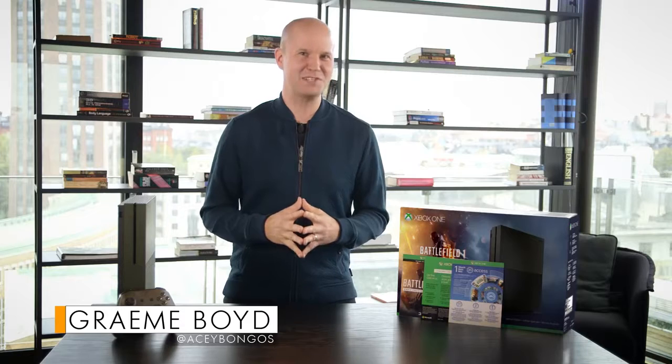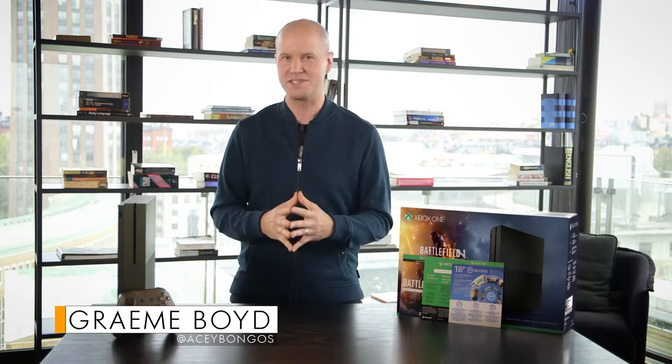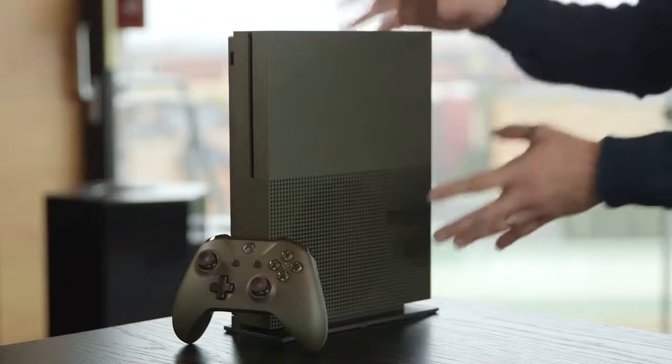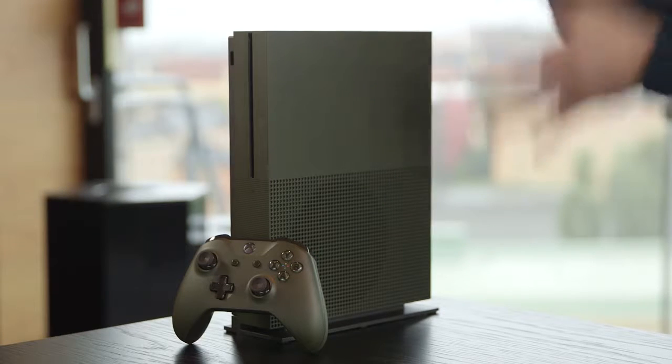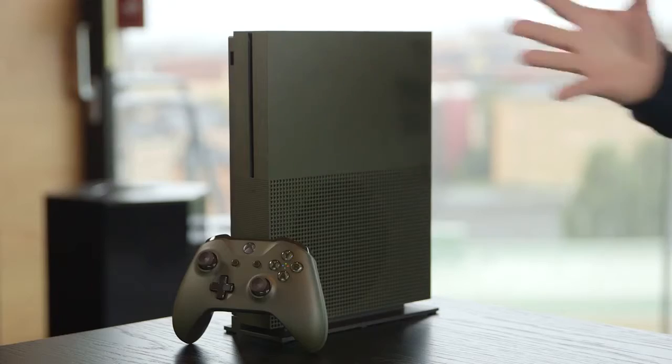How's it going, folks? I'm Graham Boyd, Xbox Live's AC Bongos, and I'm delighted to be here at EA DICE's offices in beautiful Stockholm, Sweden. It's a little bit wet and windy, but don't worry about that because I have this little beauty to show you — the one terabyte special edition Xbox One S Battlefield One bundle.